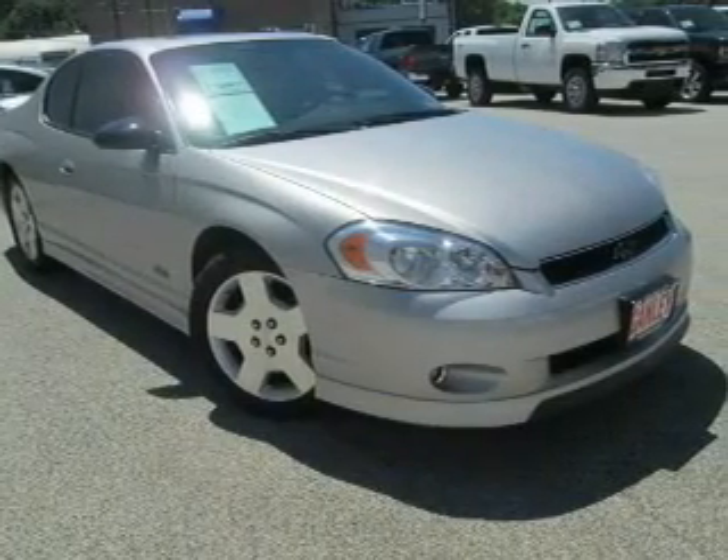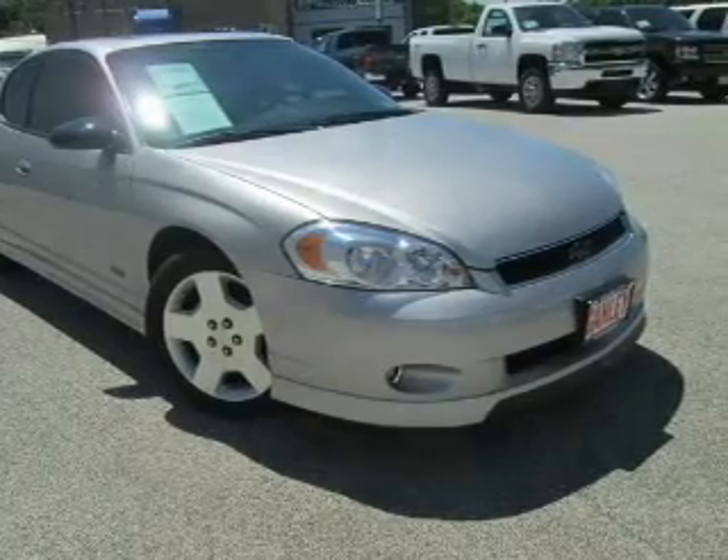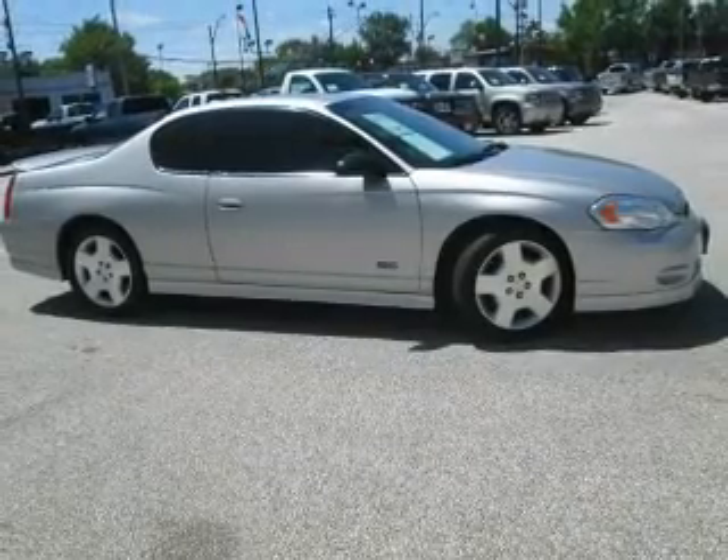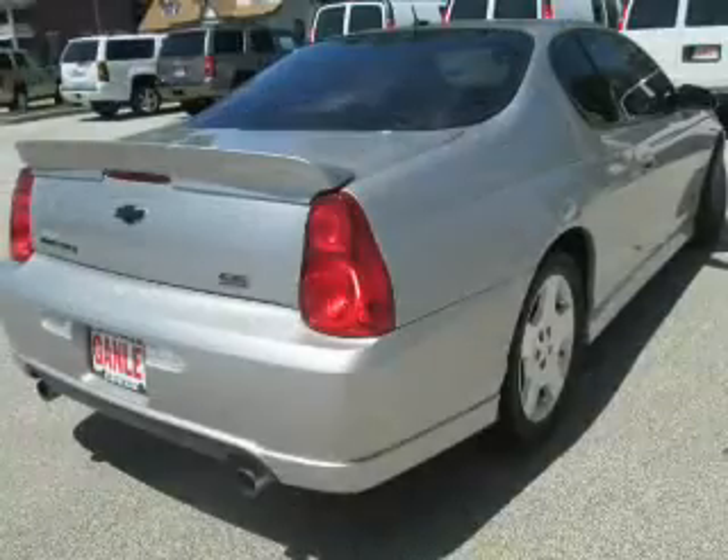The powertrain includes front wheel drive with a powerful 8 cylinder engine driven by an automatic transmission. You will appreciate the safety feature of anti-lock brakes. There's nothing like a sunroof on a nice day.